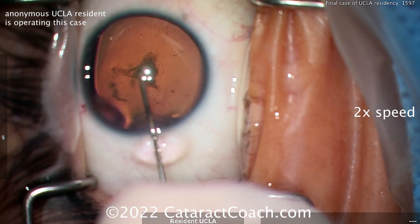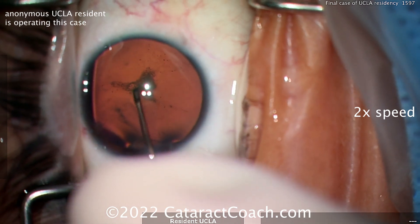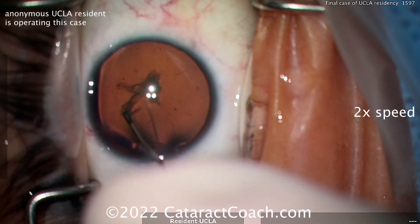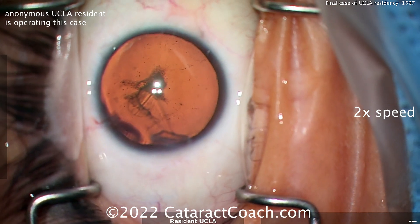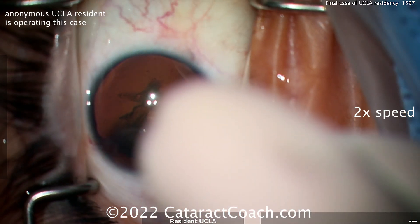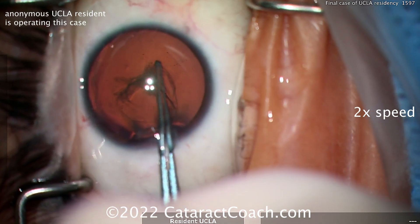Now here comes the rhexis. Be careful — we're so dilated. Don't use the pupil size or pupil margin to judge the rhexis size. You're going to have to use your forceps with marks on them, or have some other sort of mental calipers, because you don't want to make a mega-size rhexis. Remember, you still have a six-millimeter optic.